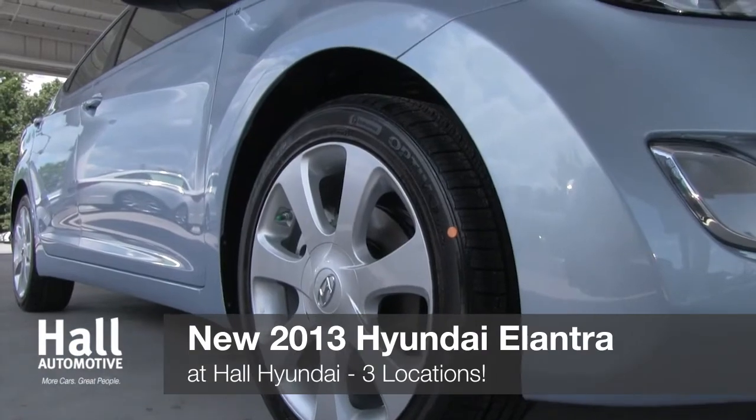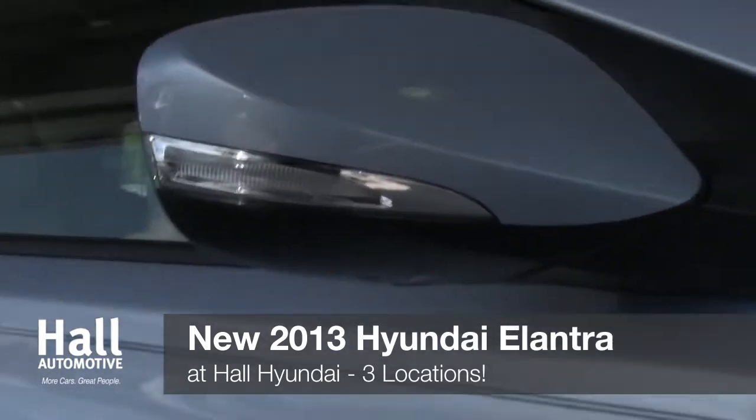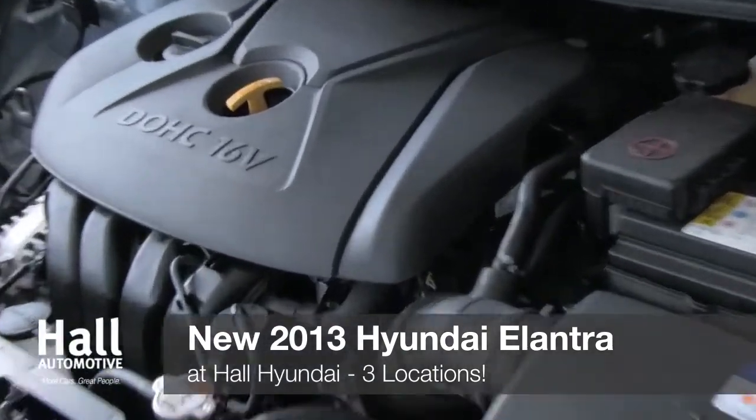The Elantra personifies Hyundai's vision of fluidic design with a sleek, motion-focused exterior. The aerodynamic look matches the high fuel economy, which gets an estimated 28 mpg city, 38 mpg highway, so you can always be on the go.